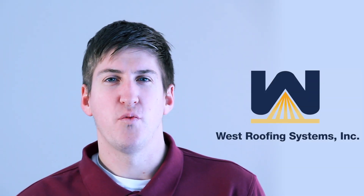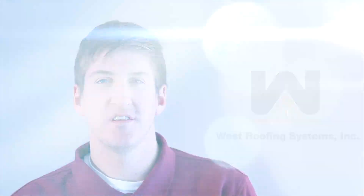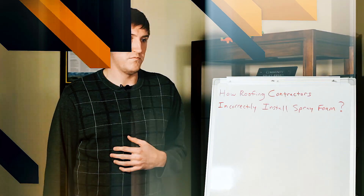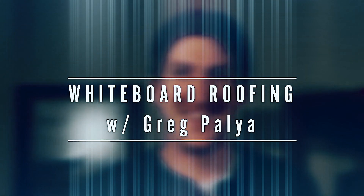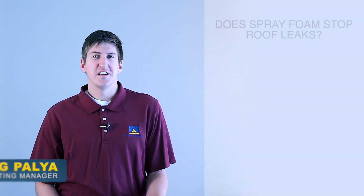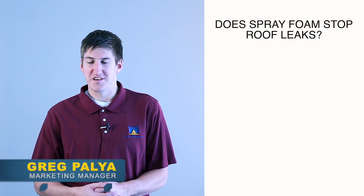Hi, my name is Greg Paglia. I'm with West Roofing Systems, and welcome to another edition of Whiteboard Roofing. In today's episode, we're going to talk about: does spray foam stop roof leaks?